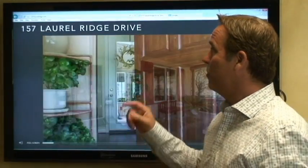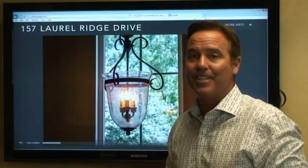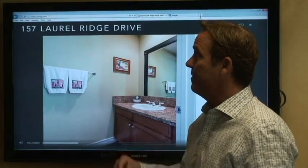Hello everyone, this is Stephen with the Stephen Christie Realty Group, here again for another great property we just put on the market: 157 Laurel Ridge. Get your pen and paper out because there's a lot of great extras in this home to write down. We're also going to have an open house this Sunday from 12 to 4, so come out and see us at 157 Laurel Ridge.